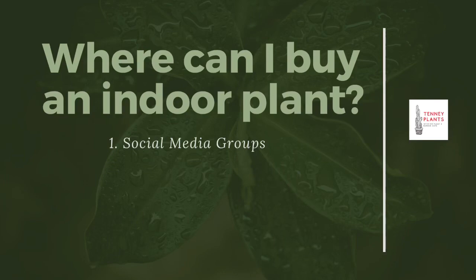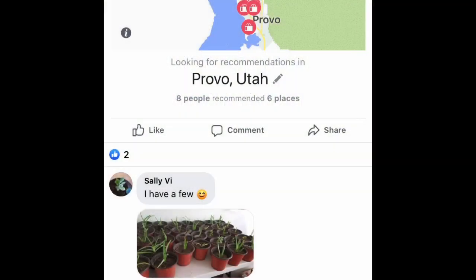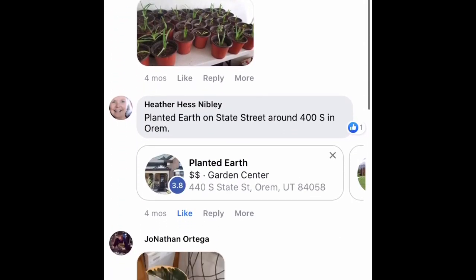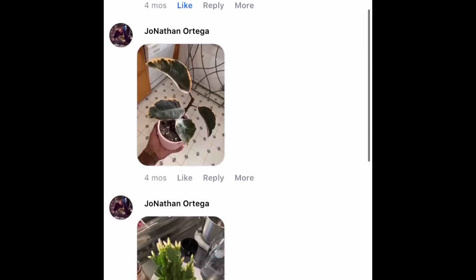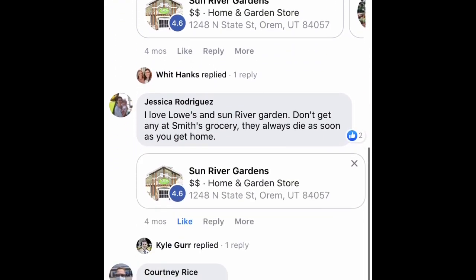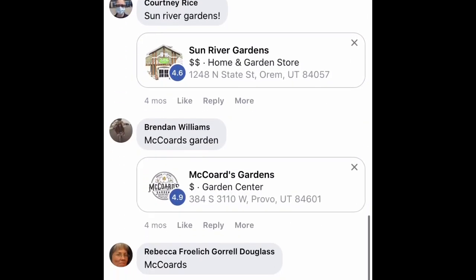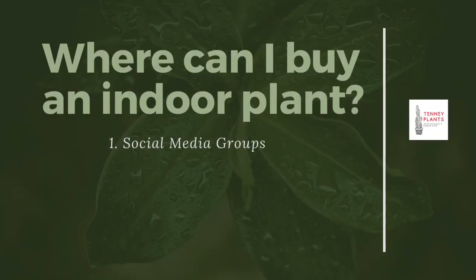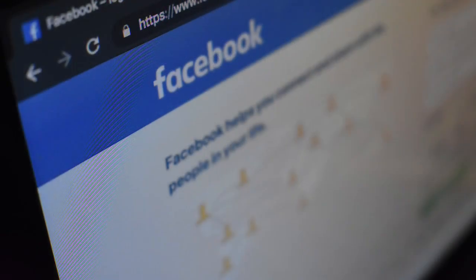Number one is social media groups, especially Facebook groups. You can search and find people who have made groups in your area where you can ask where great places are to buy plants. For example, I asked this question of where should I go to buy house plants — I wasn't sure because I was new to the area — and people gave me lots of options, including trying to sell me their own plants.